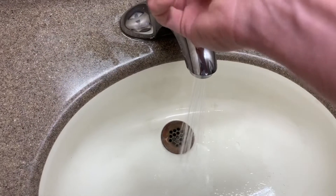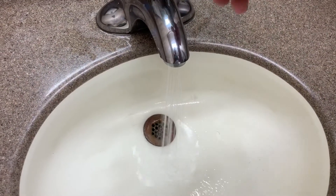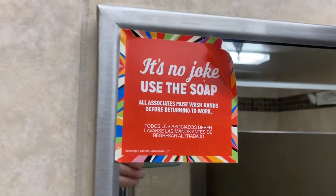Yes, it has some downfalls, like this hand dryer that you couldn't get your hands to dry on if you tried to save the day. You may as well just dry them on your back or on your pants or something. It's no joke. Use the soap — I like that saying.